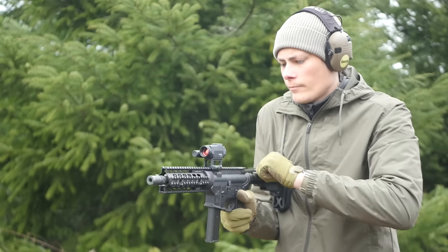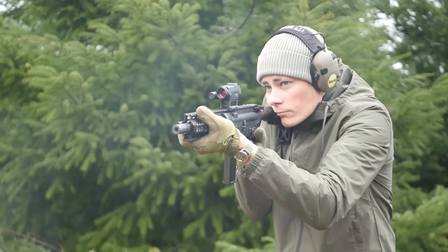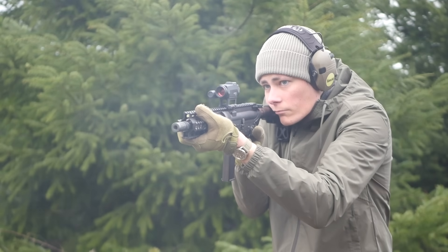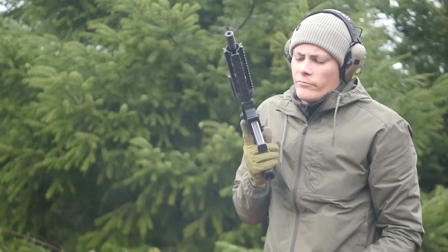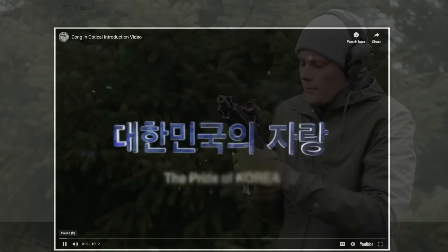Today we're talking about South Korean-made red dot sights, which of course would exist because South Korea is a manufacturing powerhouse and they have a very large military that they have to equip. South Korean-made optics do get exported into the American and European market, however nobody really buys them, at least in this country, and that's probably because they don't fall into the price-to-performance category that you expect.